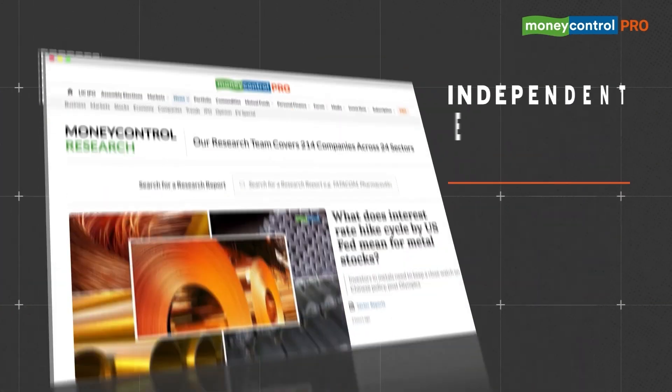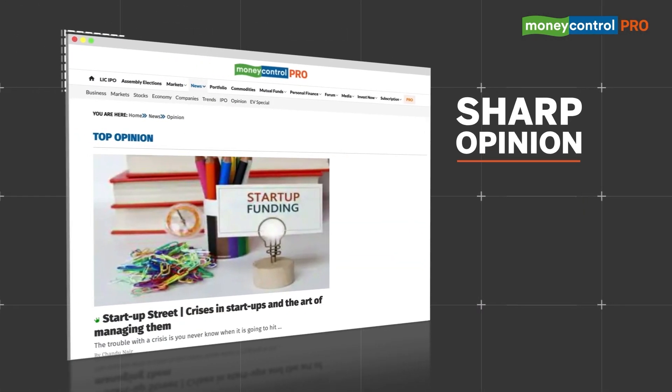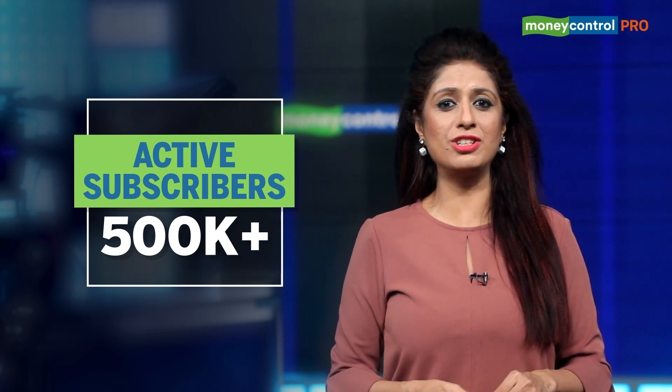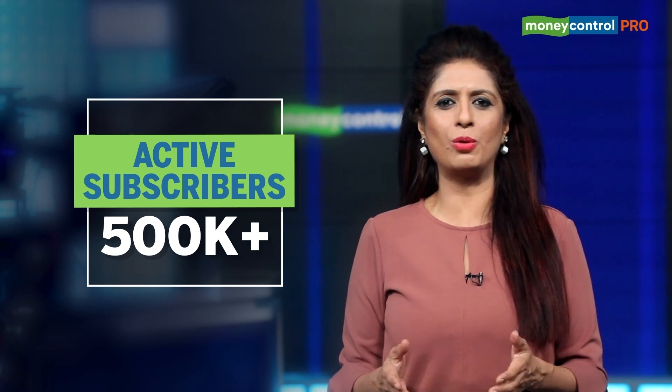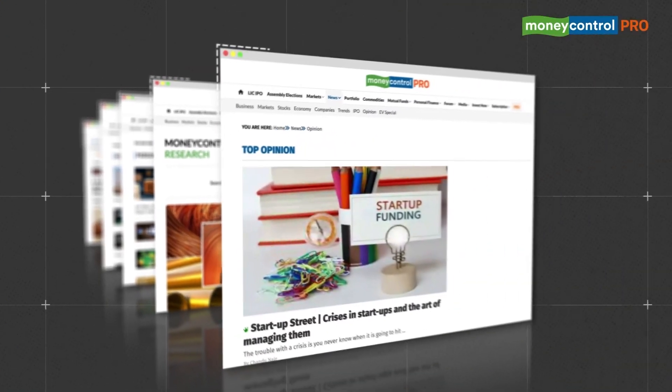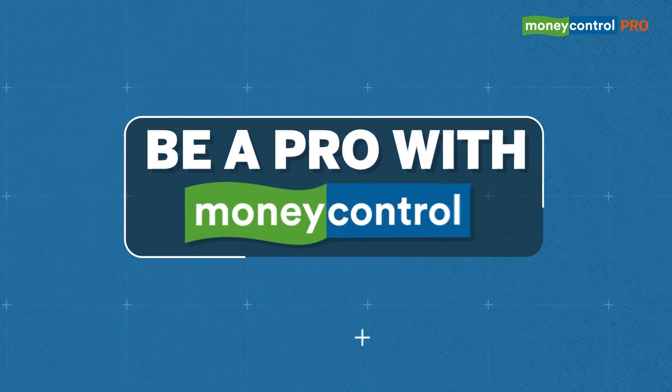Inclusive, noise-free information, independent equity analysis, and sharp opinion. Money Control Pro, India's fastest growing subscription service, has offered valuable content to subscribers in sync with their interests and demands. Now a family of over half a million active subscribers, consistently helping users on their wealth creation journey and enriching awareness around business and finance. Subscribe today for seamless, uninterrupted access to a gamut of business and financial information. Be a pro with Money Control Pro.